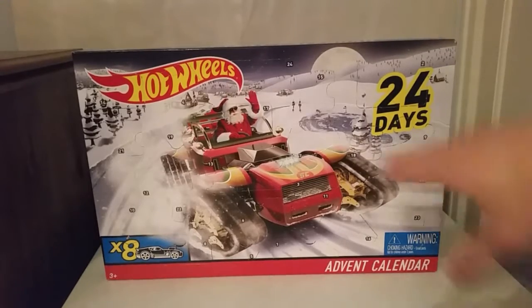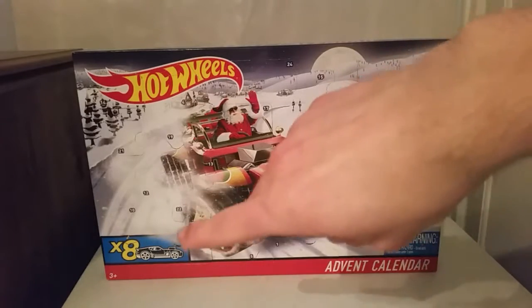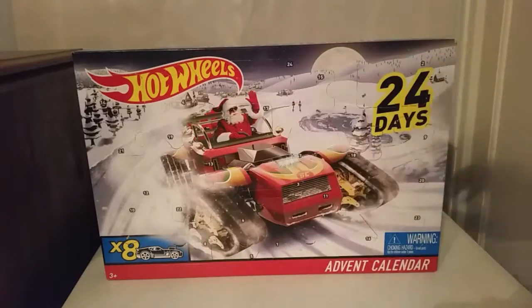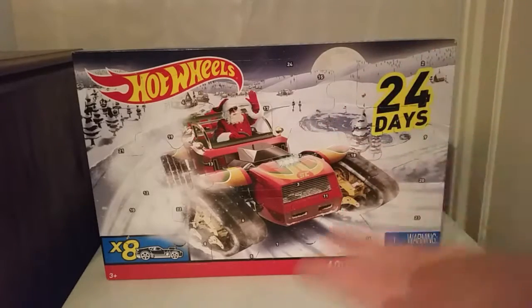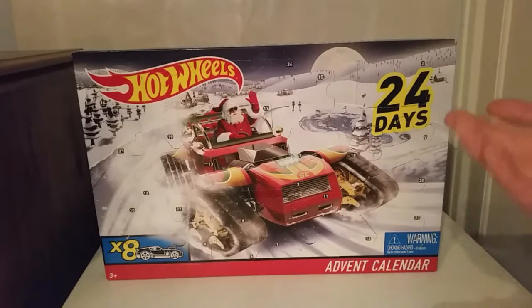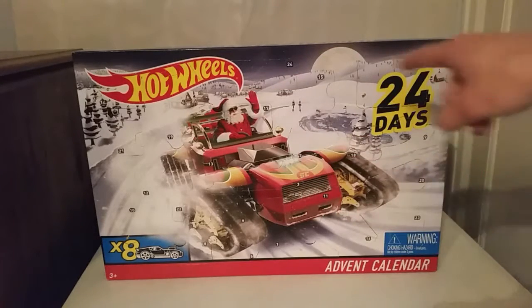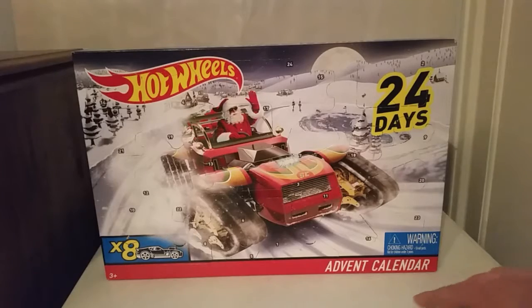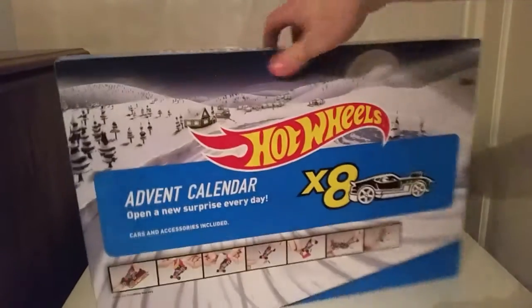So we have Santa in a weird-looking automobile car on the box, and it would be really cool because it says down there 'eight Hot Wheels cars.' It would be really cool if this car was in there as one of the cars you could get from the advent calendar. It's got 24 days of different windows to open up. Day one is right there, which we'll be opening in a second. There's also a warning for choking hazard.